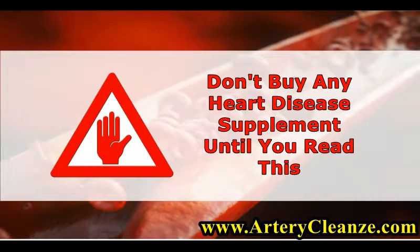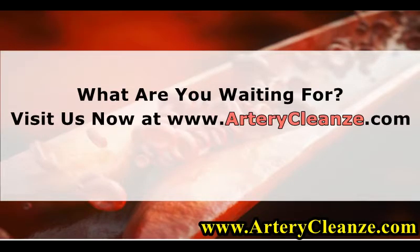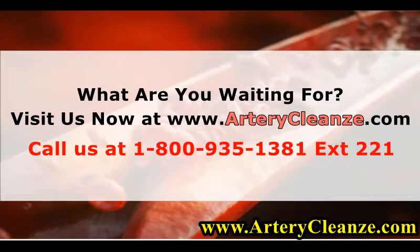Don't buy any heart disease supplement until you read this. What are you waiting for? Visit us now at www.arterycleanze.com or call us at 1-800-935-1381 extension 221. Learn more at www.arterycleanze.com.